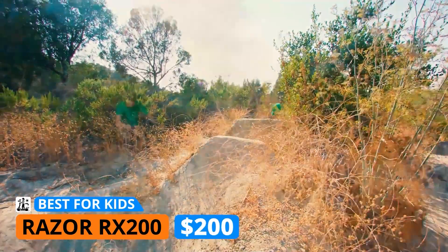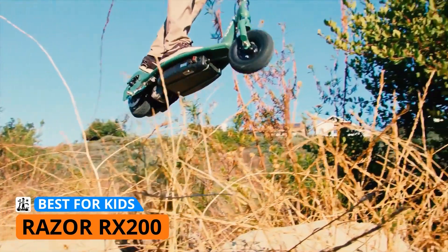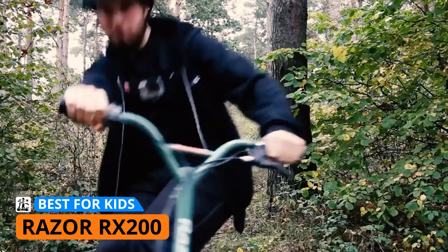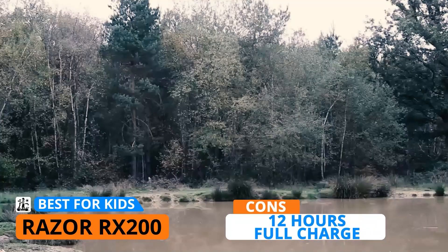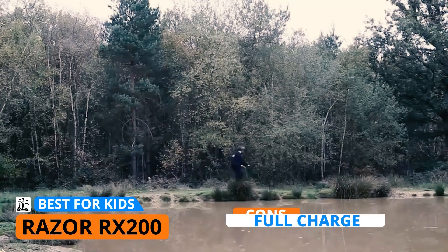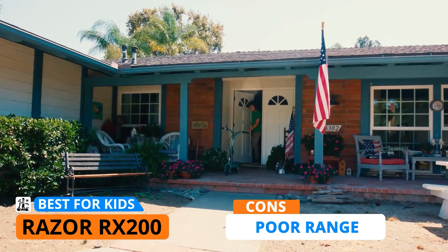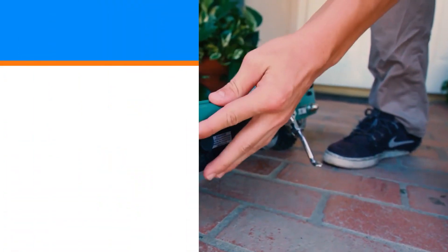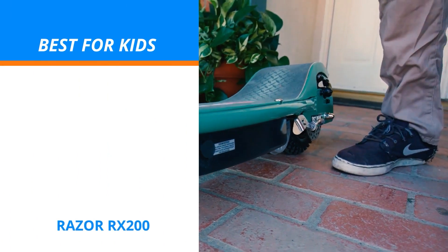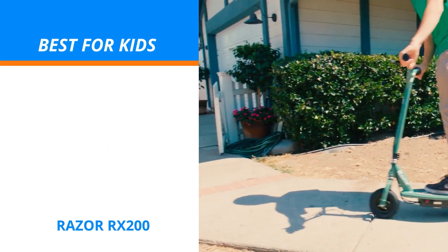This electric scooter goes for only $200, which is pretty cheap for an off-road electric scooter. However, there are some drawbacks that reflect on the price, such as the long charging time — it takes 12 hours to get a full charge, which is very disappointing because you only get one hour of playtime. Another drawback is the poor range, but that might actually be suitable for kids so they don't wander off too far. If you're looking for a safe e-scooter that your kids can use during their outdoor playtime, you might want to check out the Razer RX200.